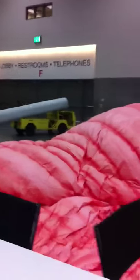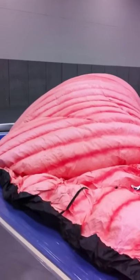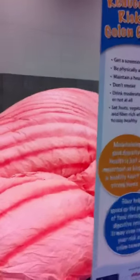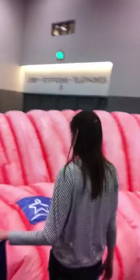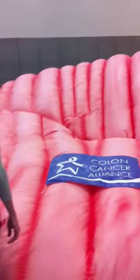Here we are at the CCA Kellogg's exhibit. The colon is getting very large — it's 30 feet long, 12 feet high, and about 8 to 10 feet wide. Should only take about a minute or two to blow up. Nicole is in absolute amazement; she's never seen anything like this in her life.